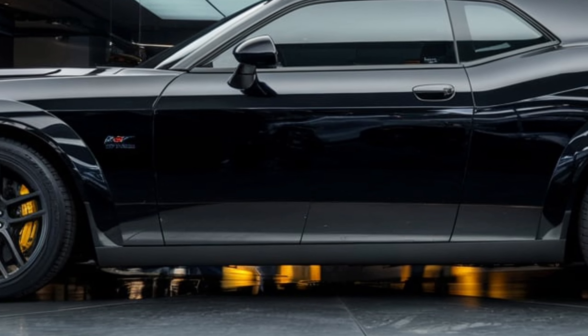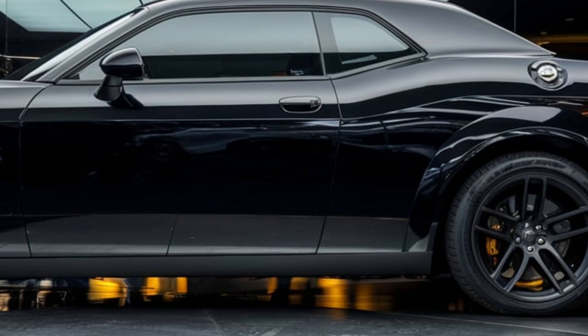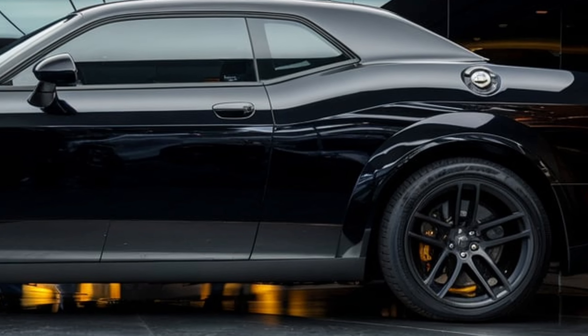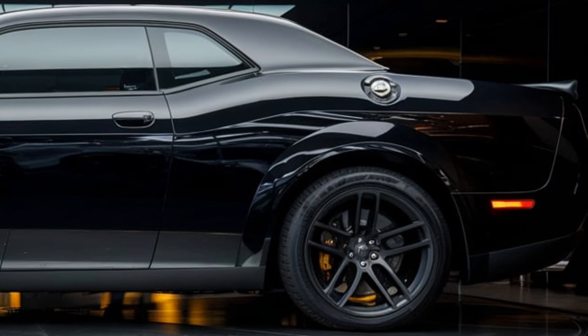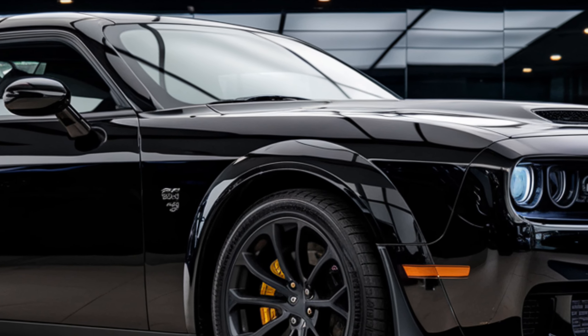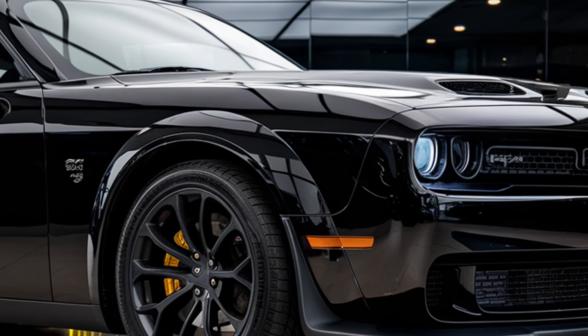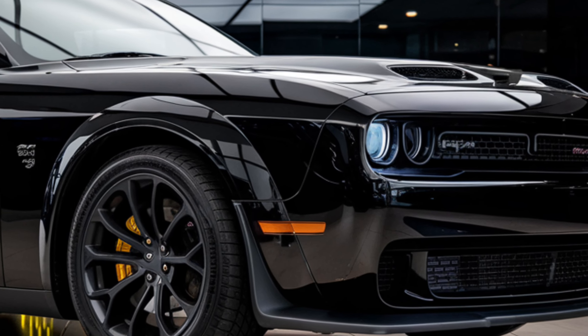Now, performance isn't just about raw power — it's also about control. The new Hellcat features upgraded suspension systems, refined aerodynamics, and improved handling. Dodge has also introduced an all-wheel drive option for the Hellcat, making it even more versatile in different driving conditions. This is a muscle car that can handle tight corners just as well as it handles straight-line speed.